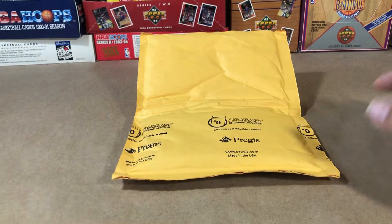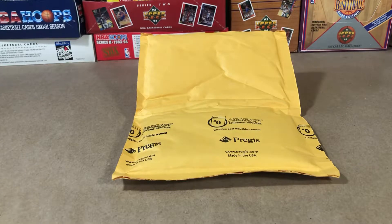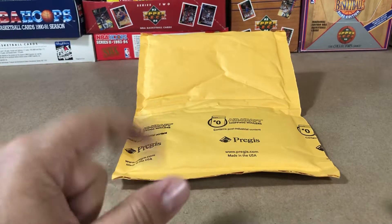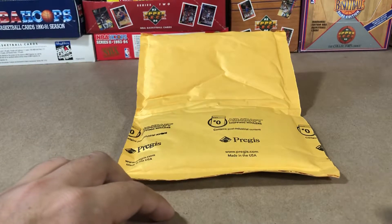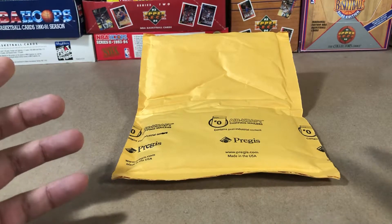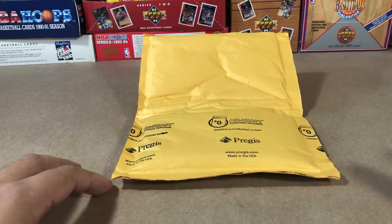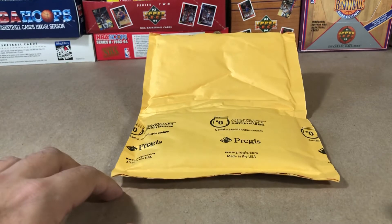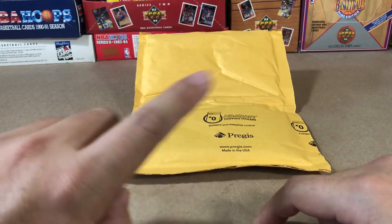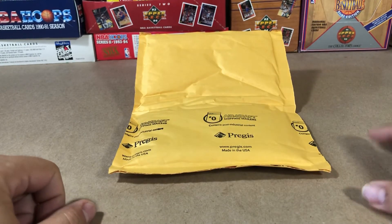Thank you guys for watching. Like I said, I've been wanting to do a submission video. I'm going to follow up with also a BGS and a PSA submission — I'll do a video on that one too and see how the three services compare in terms of some of these old basketball cards. A lot of these retro cards, some of them are really hard grades, some of them are really easy grades. As always, I appreciate you guys watching. You can subscribe right there, check out that video right there, and as always, love y'all, peace.